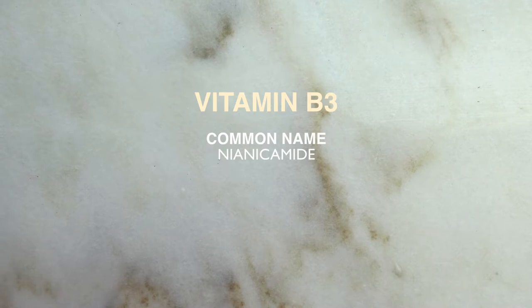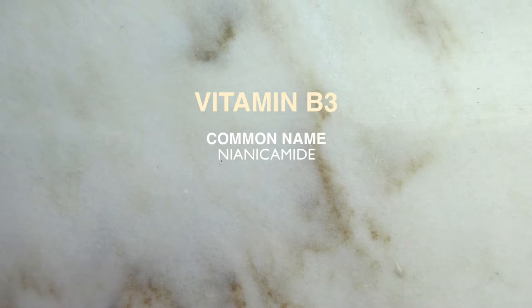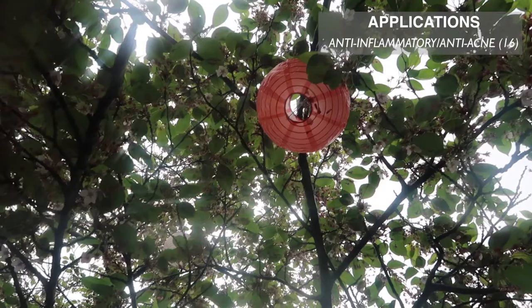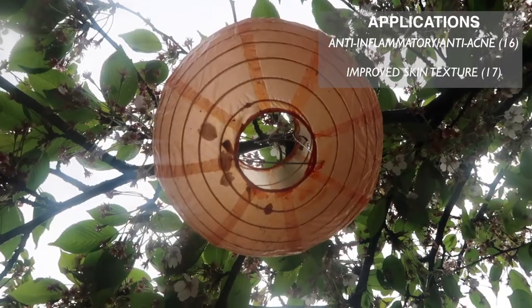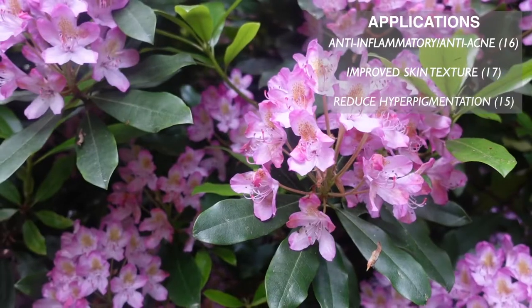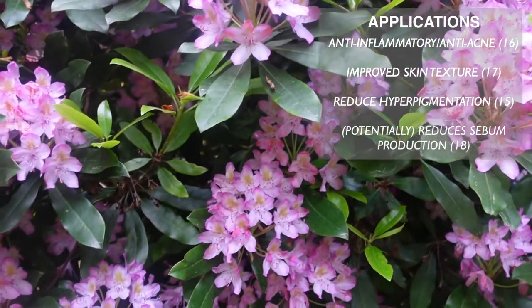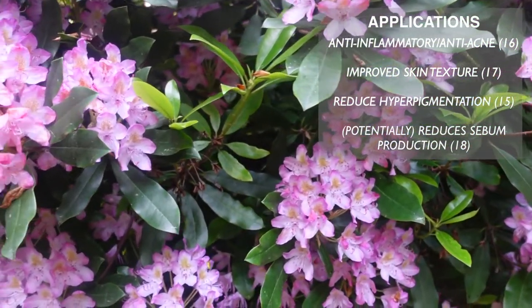B vitamins are actually a group of vitamins, so we're going to be talking about the ones which are most beneficial for our hair, skin, and nails. Let's start with vitamin B3, commonly called niacinamide. This is a very common and very popular skincare ingredient with many different applications, some of which include its anti-inflammatory and therefore anti-acne properties, as well as improving skin texture and reducing hyperpigmentation.